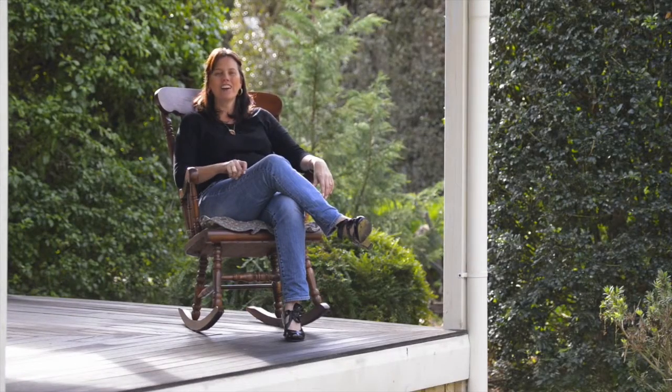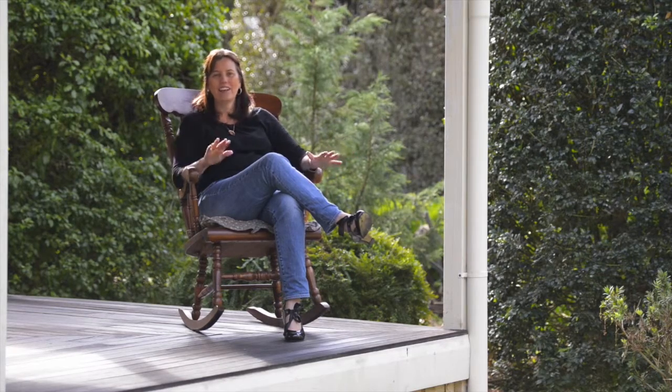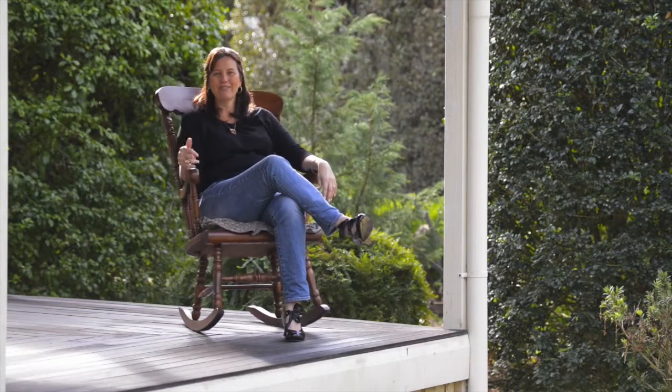If you've been searching for the ideal home to raise the family in a harmonious lifestyle of freedom and relaxation, then look no further. I love this property and I can't wait to show you through. Give me a call.